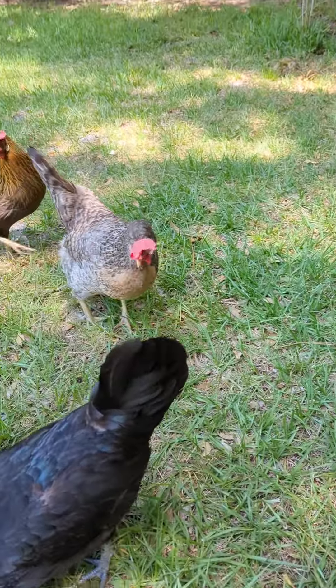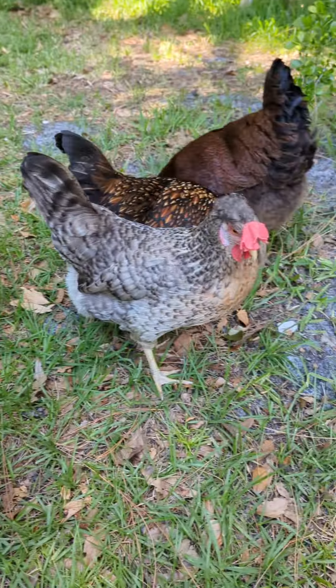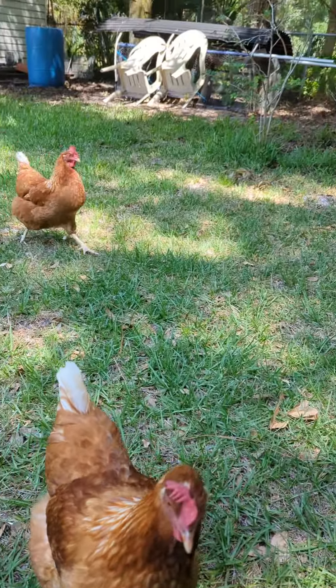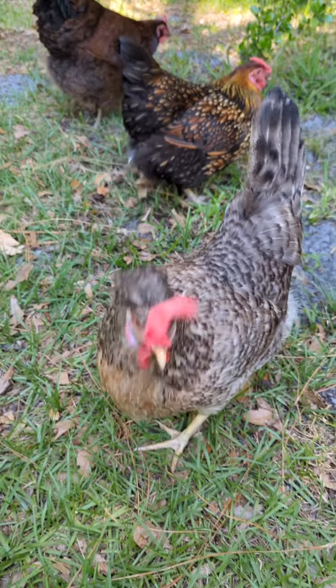I would be hesitant to mix them with really aggressive birds like Rhode Island Reds, unless you have a really good setup. I do have Red Sex Link, which is a Rhode Island Red cross. They're also younger birds though, and your older birds are typically dominant.